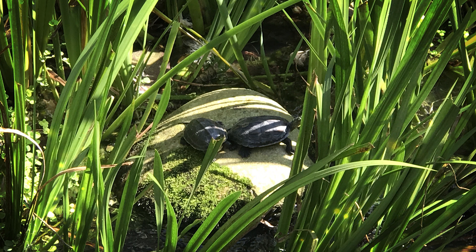Chameleons have a distinctive appearance with a laterally compressed body, a long tail, and specialized feet. They have five toes on each foot, which are grouped into two opposing pinchers on each side, adapted for grasping branches and climbing. Their independently mobile eyes can rotate and focus on different objects simultaneously, providing excellent 360-degree vision. Chameleons are primarily arboreal reptiles, although some species are found in bushes and low vegetation. They are often associated with tropical and subtropical forests, but they inhabit a variety of environments, including deserts and savannas. Chameleons are primarily insectivorous, feeding on a diet of insects, spiders, and other small invertebrates. Some larger species may also eat small vertebrates such as birds or other lizards. Their long, sticky tongue can extend rapidly to capture prey from a distance. Chameleons are generally solitary and territorial animals. They are known for their slow and deliberate movements, which help them remain inconspicuous to potential predators and prey. When threatened, they may inflate their body and open their mouth to appear larger, and some species may hiss or make other vocalizations.